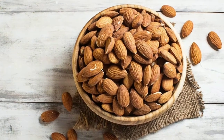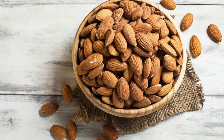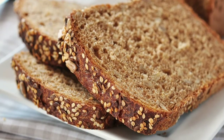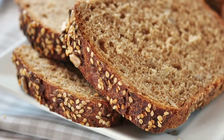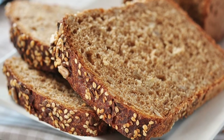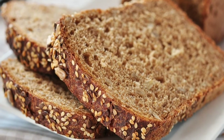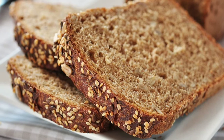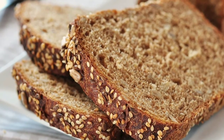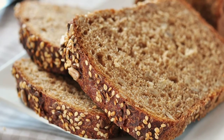13. Spinach. Popeye's favorite veggie triumphs again. In a study published in the International Journal of Cancer, people who ate the most leafy greens had reduced rates of squamous cell carcinoma of the skin. Researchers speculate that the high levels of folate — an essential B vitamin which helps maintain and repair DNA — in these veggies may reduce the likelihood of cancer cell growth. Just a single cup of spinach contains 65% of your daily value of folate.